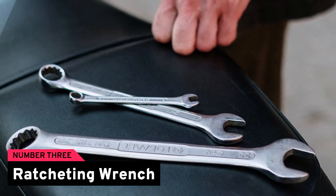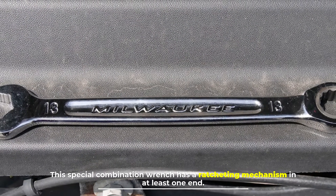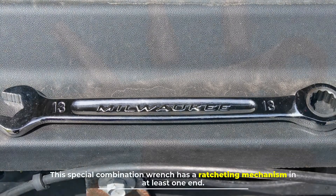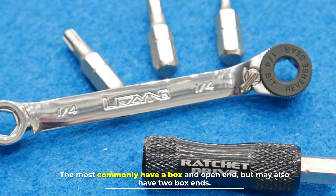Number three: ratcheting wrench. This special combination wrench has a ratcheting mechanism in at least one end. The most commonly have a box and open end, but may also have two box ends.